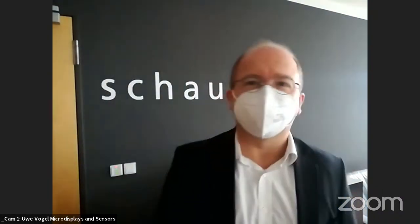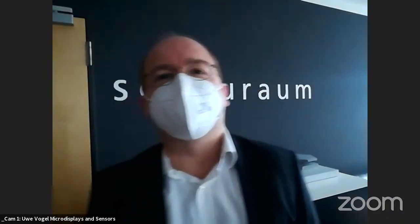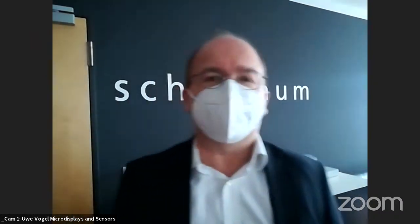Uwe Vogel, head of the department for displays and sensors at Fraunhofer FEP, welcomes the audience. He explains that Fraunhofer is Europe's largest organization for applied R&D, and FEP specializes in organic electronics, electron beam, and plasma technology — the three core competencies reflected in the institute's name.